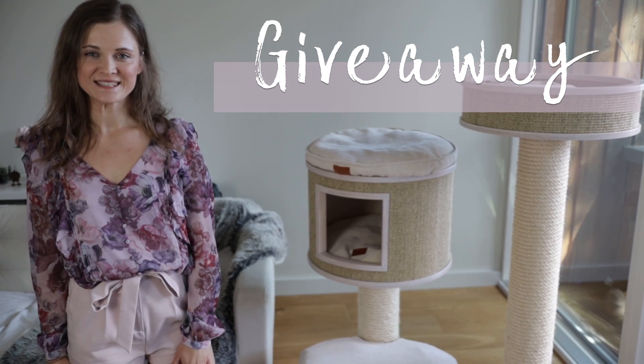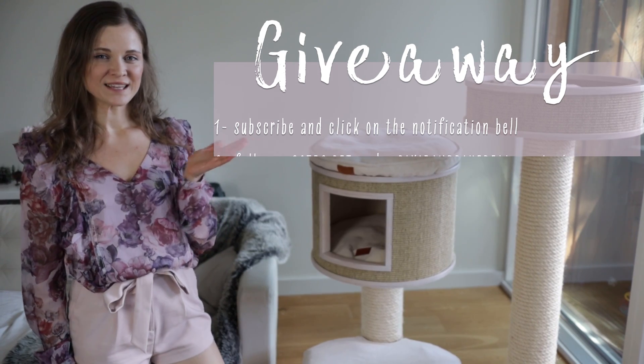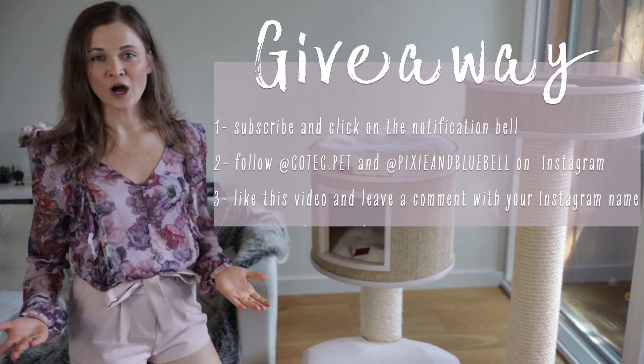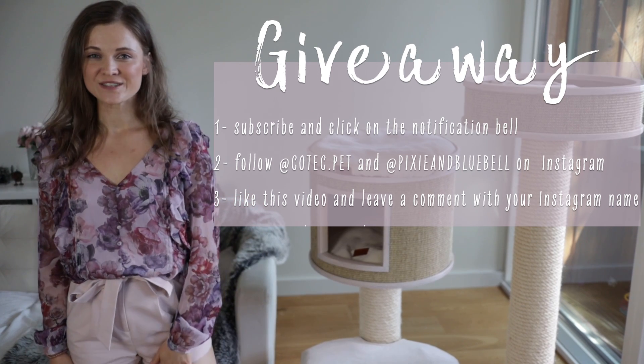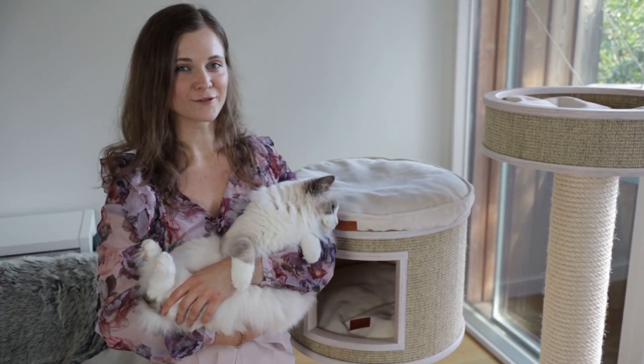To enter the giveaway, follow these simple steps: subscribe to our channel with the notification bell on, then head over to Instagram and follow Kotek and Pixie and Bluebell, come back here to like this video, and leave a comment with your Instagram username so we can contact the winner. For a bonus entry, repost our latest picture on your Instagram stories. The giveaway will be open for two weeks and we'll announce the winner in our video on July 2nd, 2020. Full terms and conditions are in the description box.